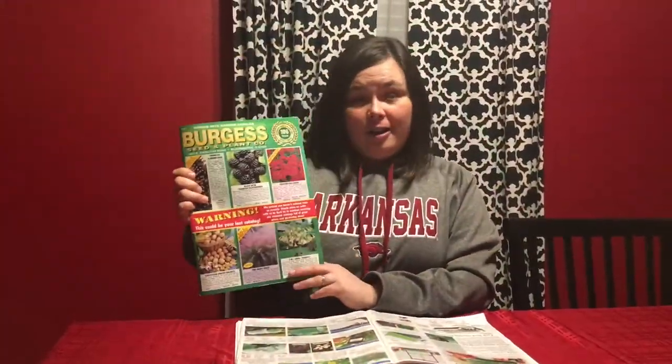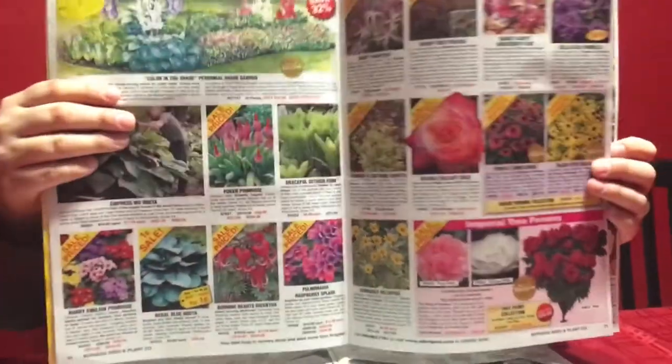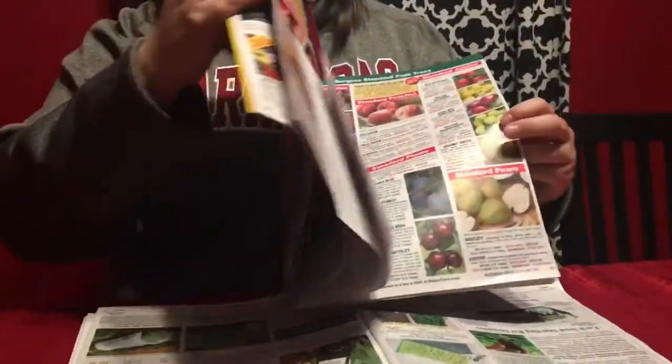The first seed catalog I want to talk to you about today is Burgess Seed and Plant Company out of Bloomington, Illinois. I really love this catalog because it is full-color pictures — there is page after page of all kinds of pictures.